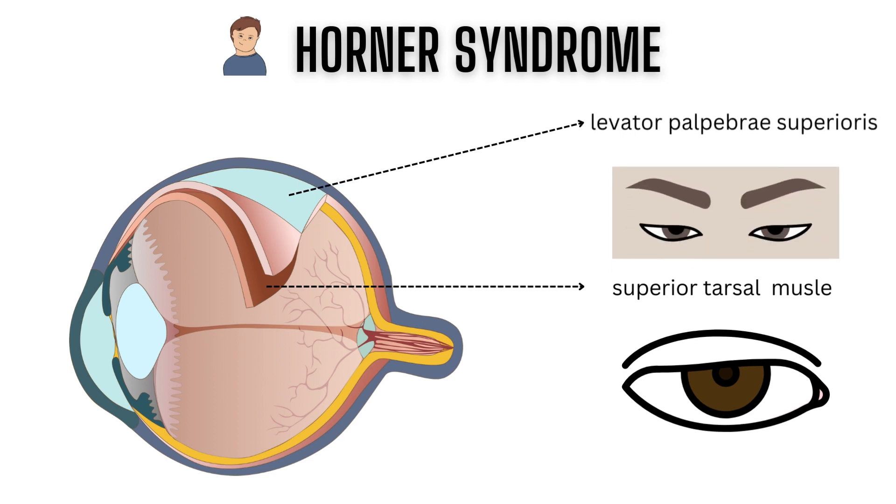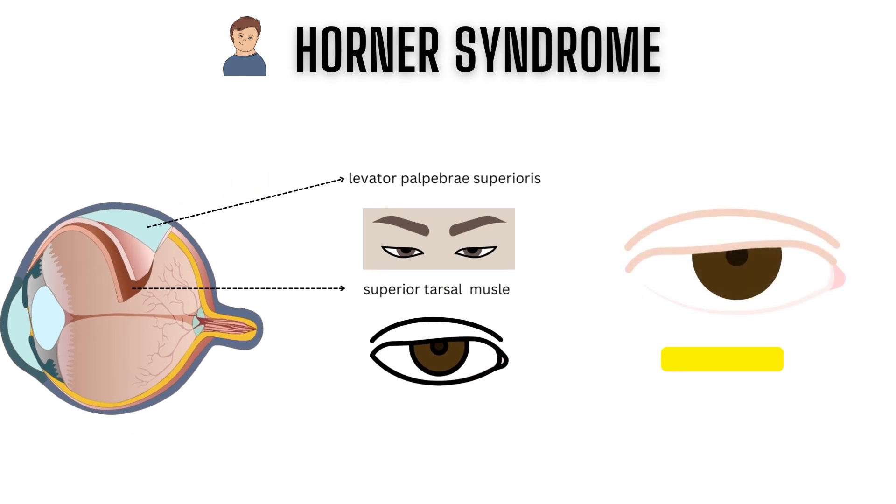The superior tarsal muscle is responsible for keeping the upper eyelid in a raised position after the levator palpebrae superioris raises it. This explains the partial ptosis seen in Horner's syndrome. The lower eyelid may also be slightly elevated owing to denervation of the lower lid muscle, which is analogous to the superior tarsal muscle.